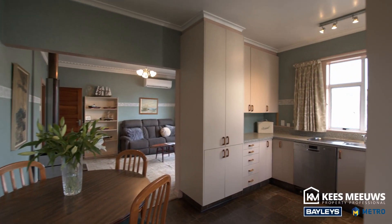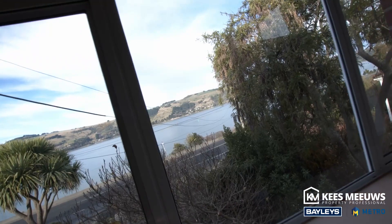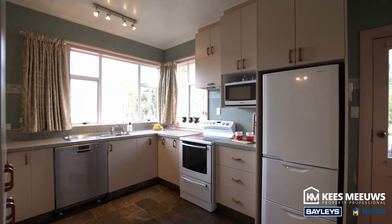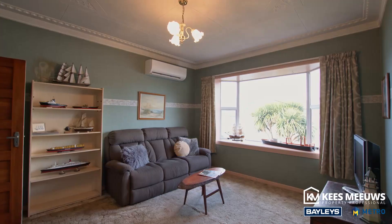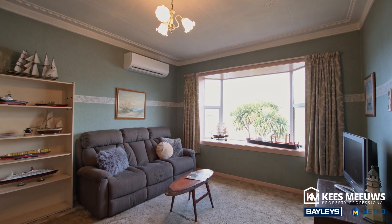Step inside to appreciate all that is on offer here, featuring a modern kitchen that flows through to a lounge with wood burner and harbour views. There are three bedrooms, a family bathroom and internal laundry.